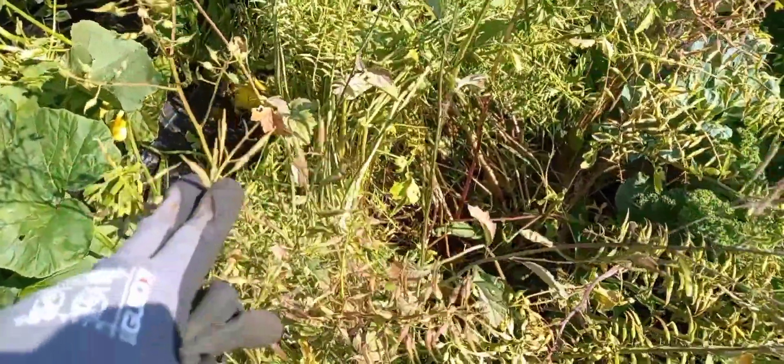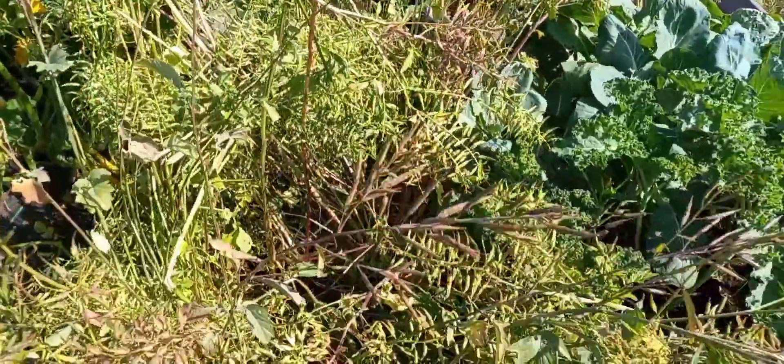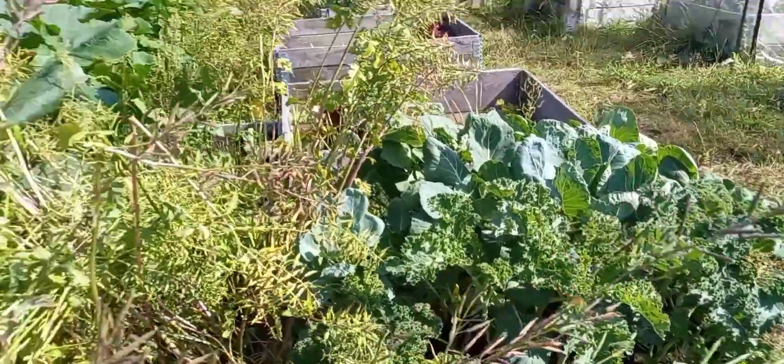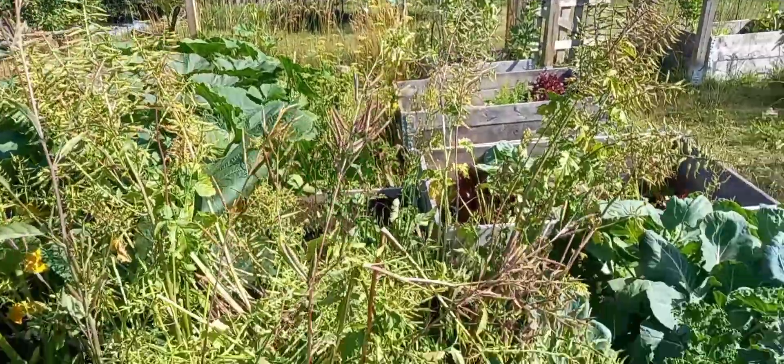We're very close to harvesting this — this is the mustard seed for Christmas mustard. As soon as this gets cleared out, I'm going to put more stuff in it because I have a bunch of cabbages and things that need to be planted out.